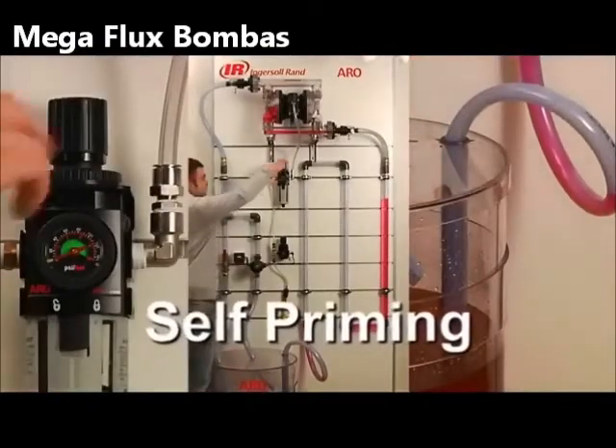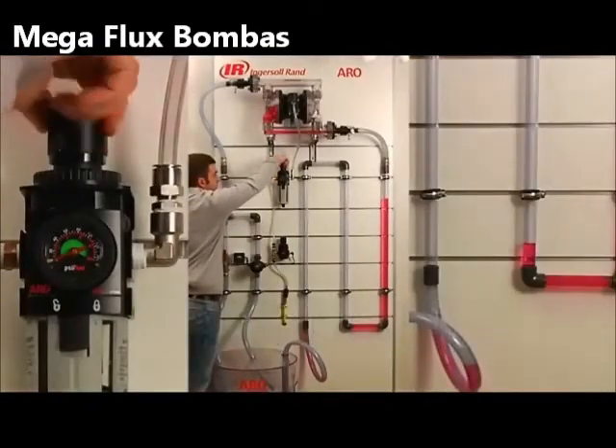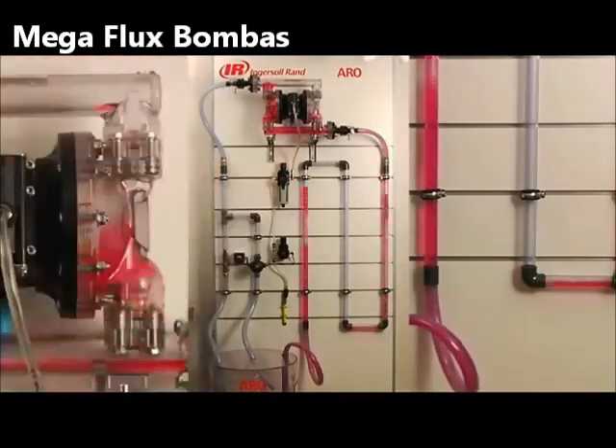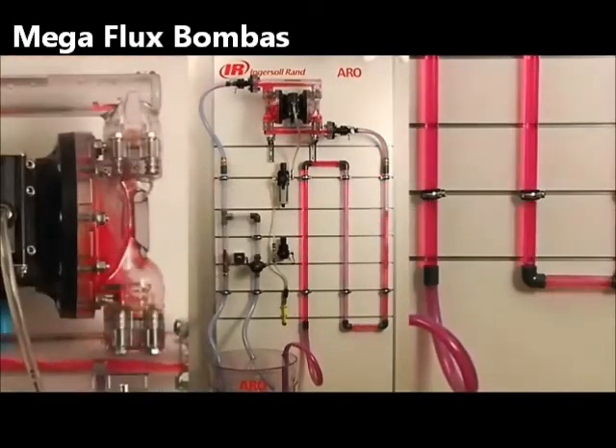A considerable advantage of an air-operated diaphragm pump is the self-priming operation. Under certain conditions, a pump can easily self-prime up to 8 meters.